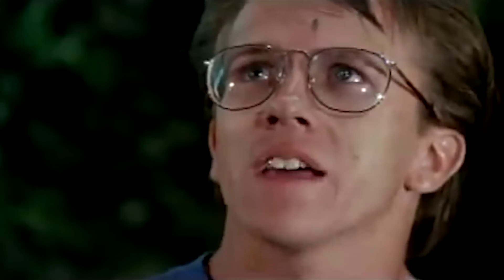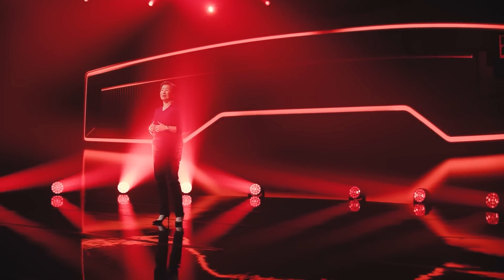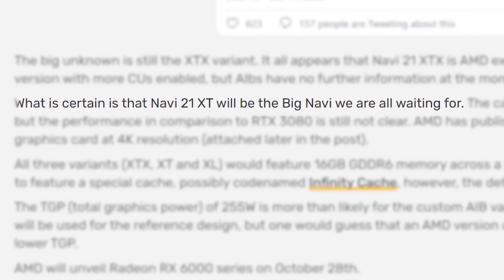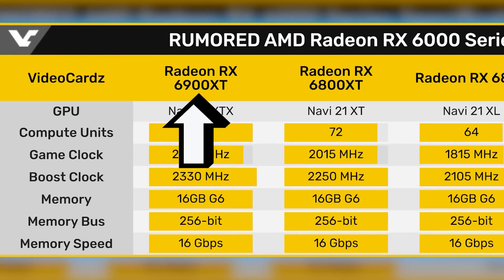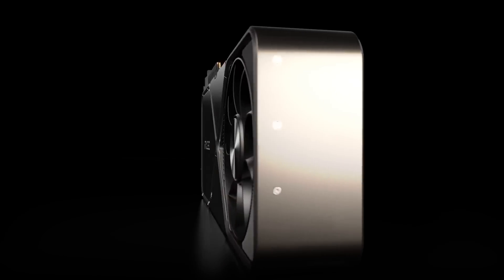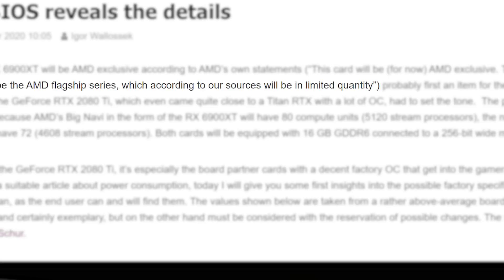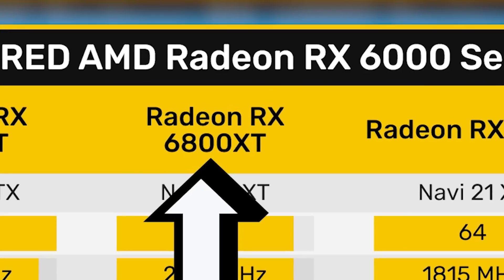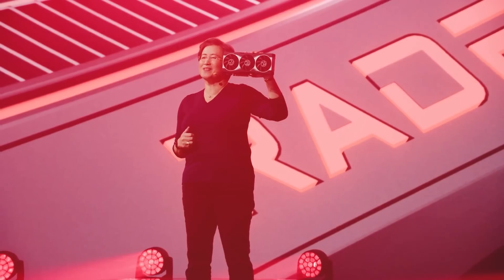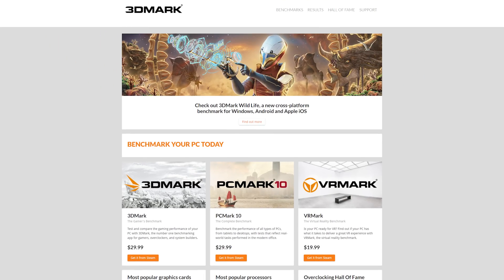Lastly for today, we have some of the first benchmarks for AMD's upcoming RX 6800 XT. Remember that AMD's 6800 XT is set to be the company's main Navi GPU, but there is a more powerful card in the 6900 XT. The 6900 XT is likely set to be the competitor to the 3090, but it's rumored to be an AMD exclusive and come in limited supply. So the main big Navi card is AMD's 6800 XT. We actually have benchmarks from four different sources, and they all come from 3DMark.